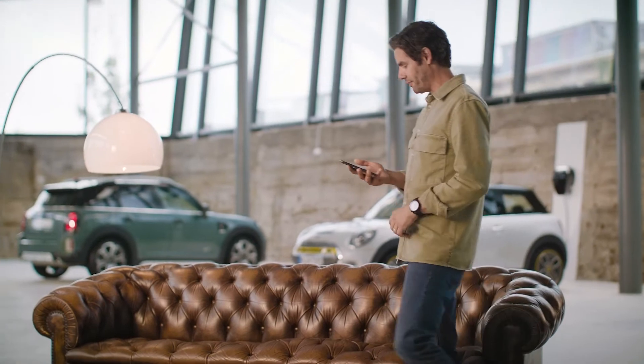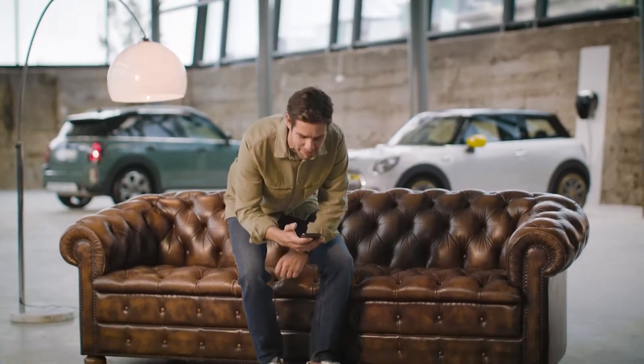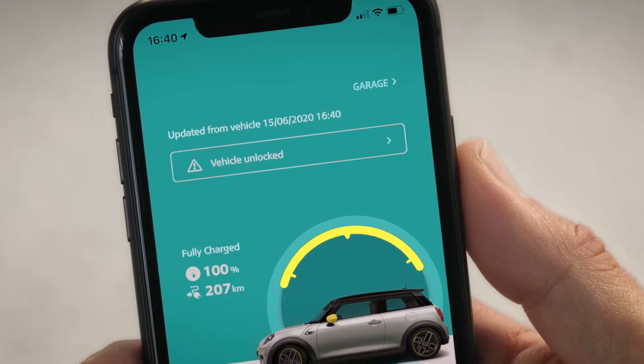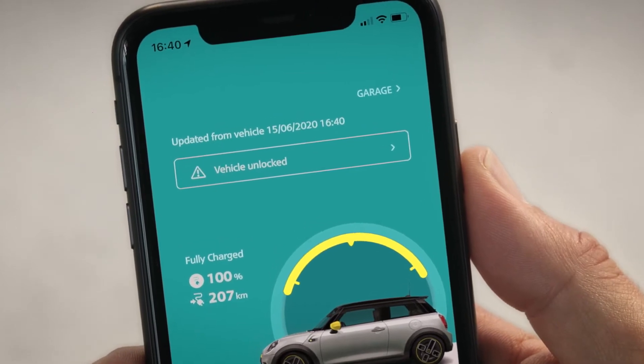The vehicle tab is all about caring for your Mini and it features some really clever services. The first thing you'll see is the status of your Mini, and when you open the app you'll be greeted with a status message normally saying 'all good', but if something requires your attention then the respective status message will be there instead — for example, doors unlocked or service required.